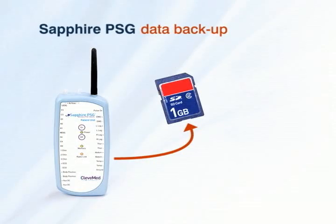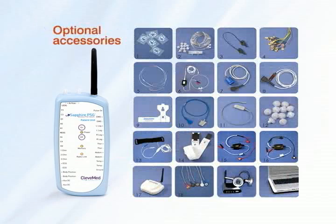Data is also stored on a removable SD memory card for data backup. Several optional accessories are available for purchase with the Crystal Monitor wireless PSG systems.